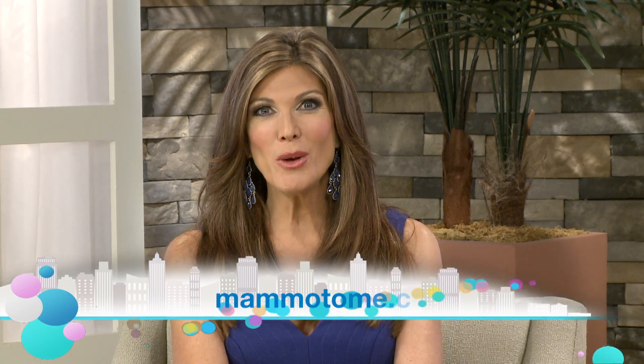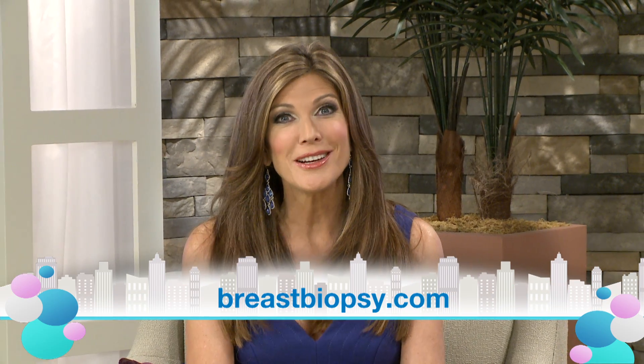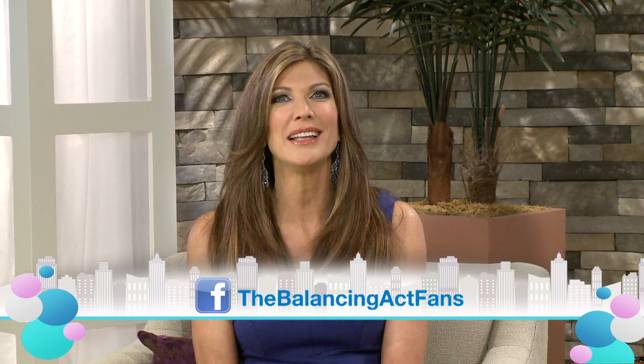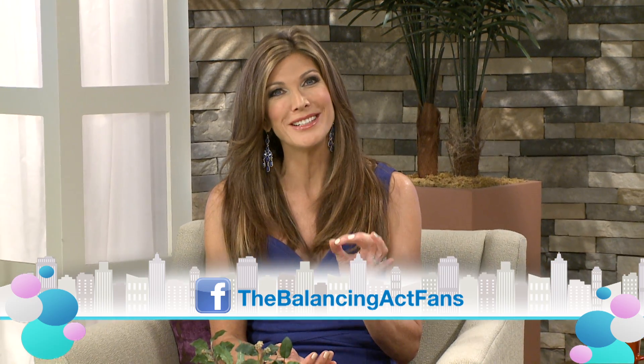You're such an inspiration — you're a survivor yourself, you're taking women into your office, giving them a spa-like atmosphere, and saving lives. Thank you for joining us today. For more information, visit mamatome.com or breastbiopsy.com. You can also get social with us on Facebook at Balancing Act Fans and share your personal thoughts related to today's very important topic.